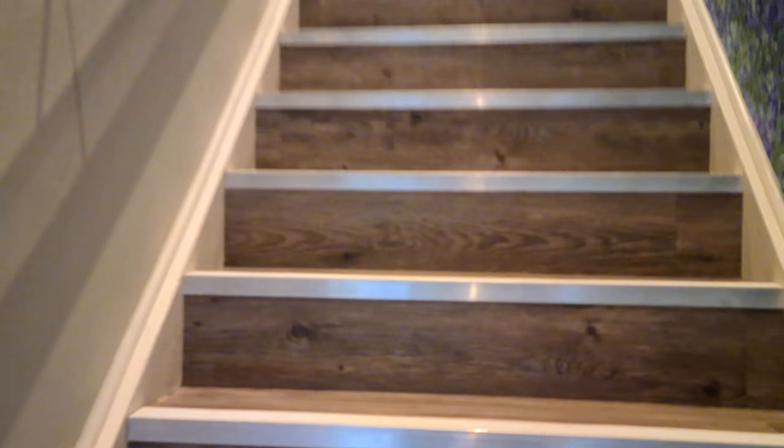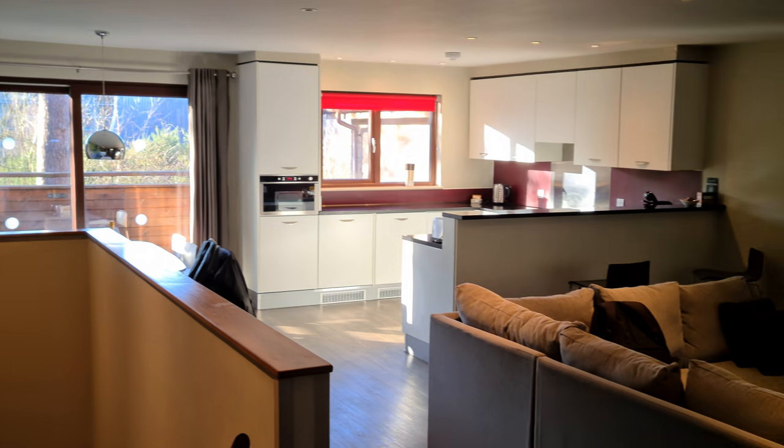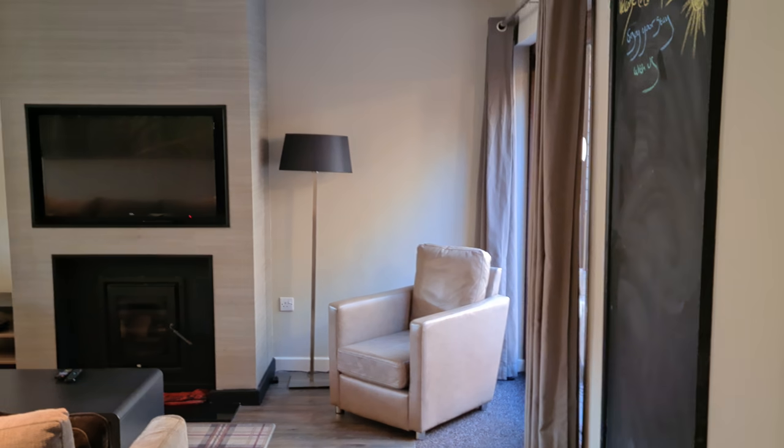So then we go upstairs. You come up the stairs and in here you've got a high chair. Another twin room — I won't show you it but it is en suite with a shower room in there. This is humongous — this is by far the biggest Center Parcs lodge we've ever stayed in.